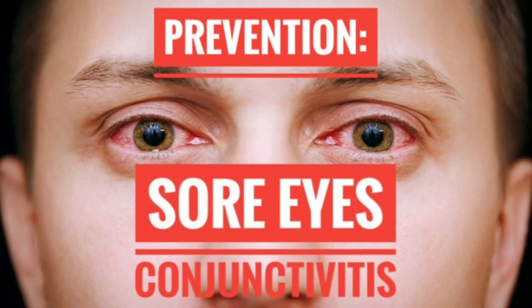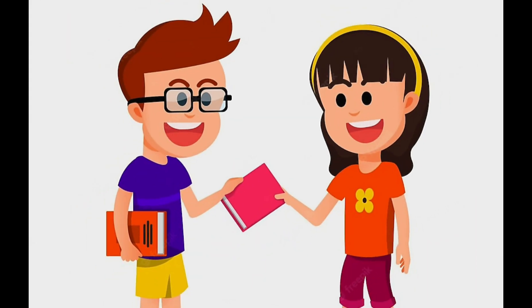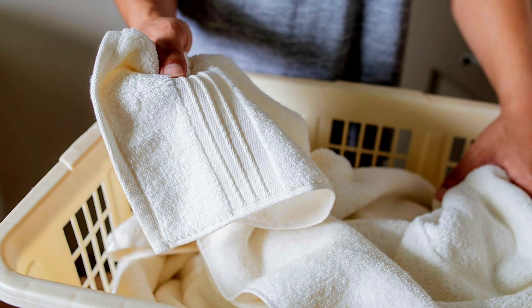Prevention of sore eyes: Wash your hands frequently and thoroughly with soap and water. Do not borrow another person's eyewear, makeup, handkerchief, or towel. Wash clothes, towels, pillowcases, and anything else which may have come in contact with an infected person.